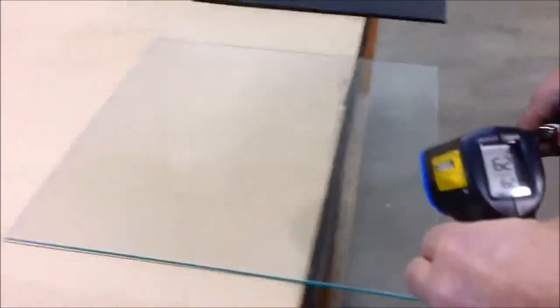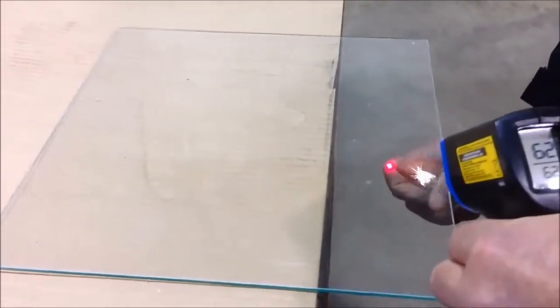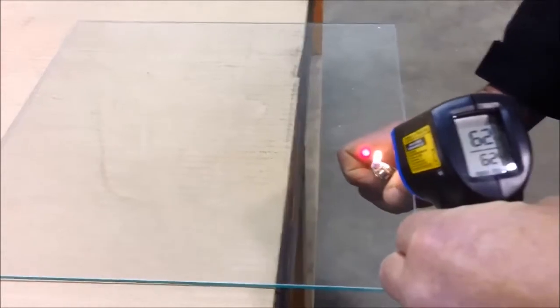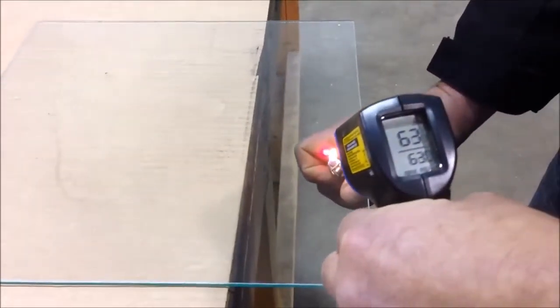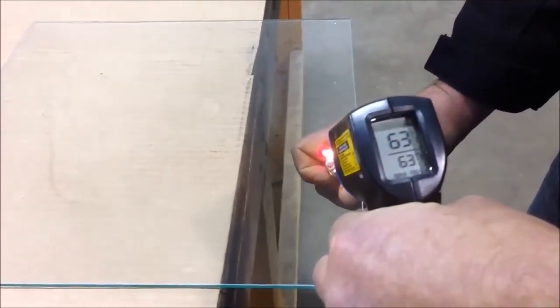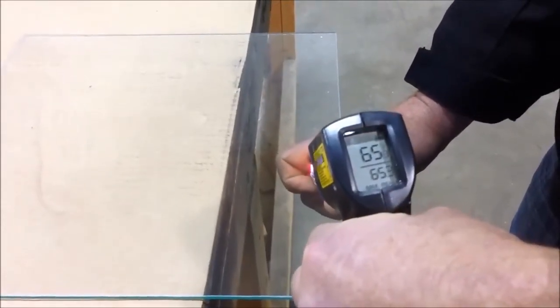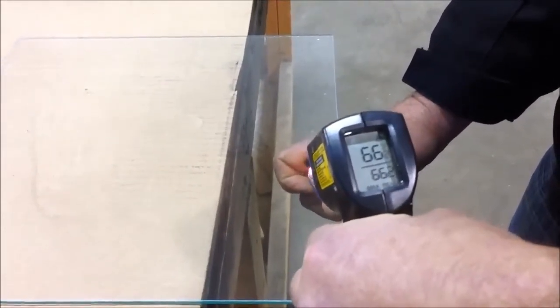The third example is glass, which magnifies the heat. Since glass doesn't conduct heat, it instead amplifies the temperature. Here you can see that the glass actually fractures upon continued heating. Another negative feature of glass is that the temperature continues to rise even after removing the heat source.